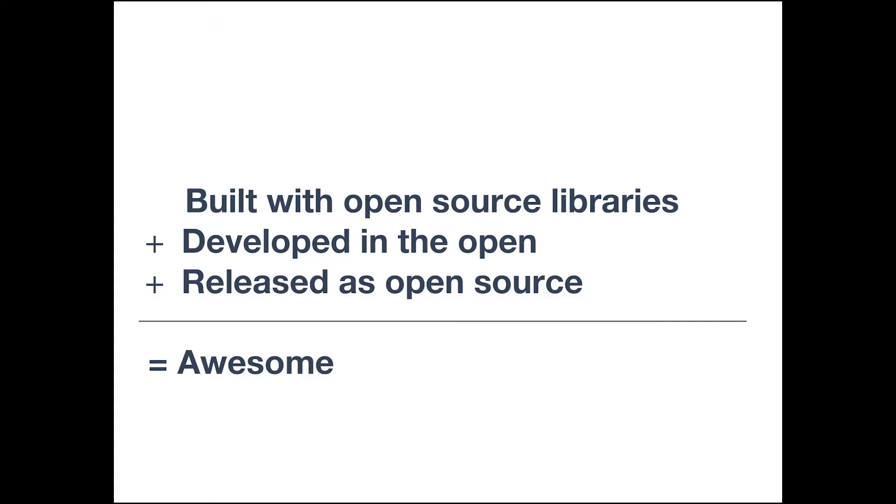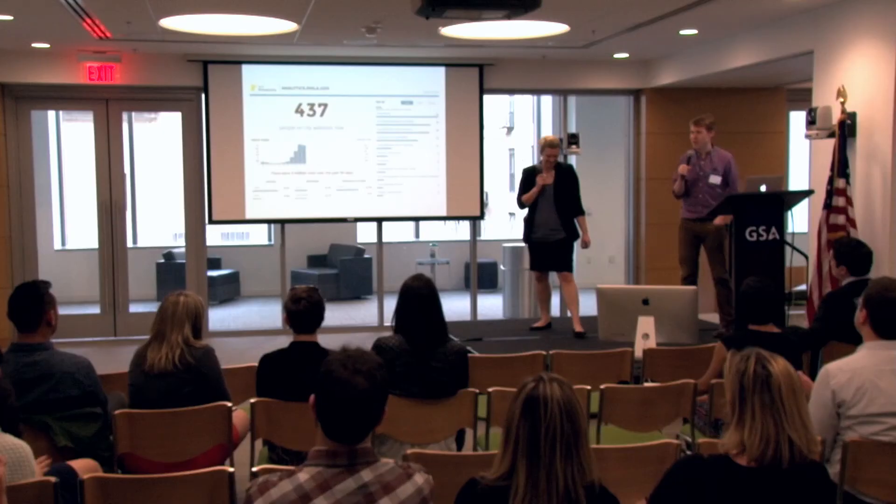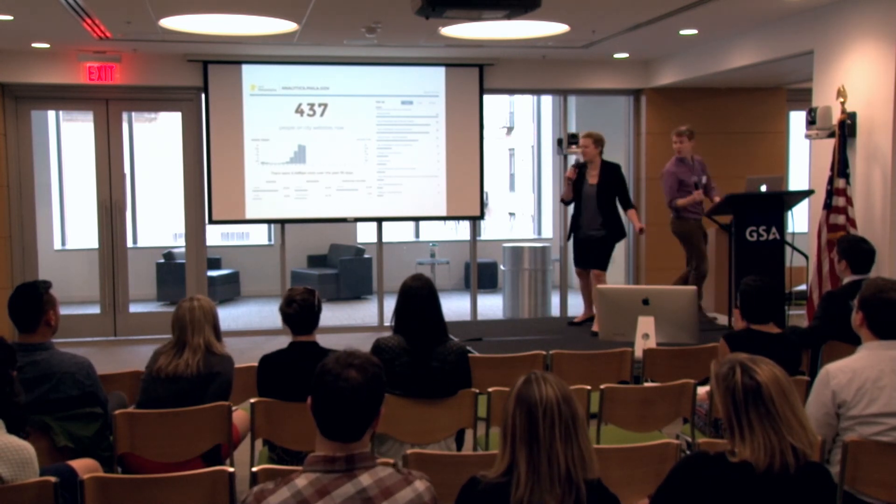The other amazing thing is that we built it all with open source technologies, and we built it in the open and then released it as open source. In this case that had the practical effect of enabling the city of Philadelphia to release their own version of the analytics dashboard. So open source can work!